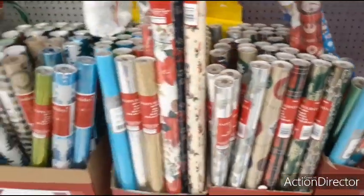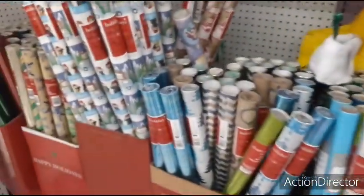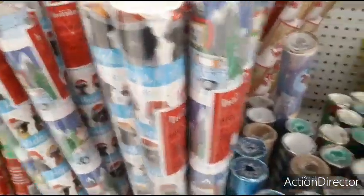Trying to see if there's anything new — I thought I saw a Little Mermaid so I'm gonna go look for that to show you.